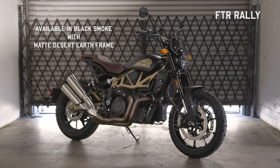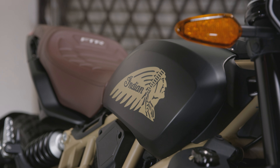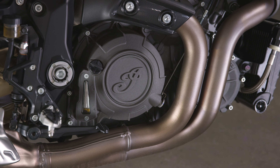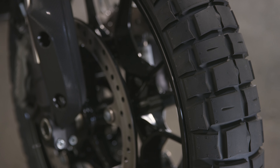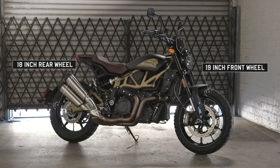And finally, for those that appreciate a scrambler-inspired style, there's the FTR Rally. It's a bike that makes a statement, whether on city streets or backcountry roads. The classic scrambler aesthetic is set off by the FTR Rally's Nami Pirelli tires, wrapped around larger wheels that give the bike a slightly taller stance.